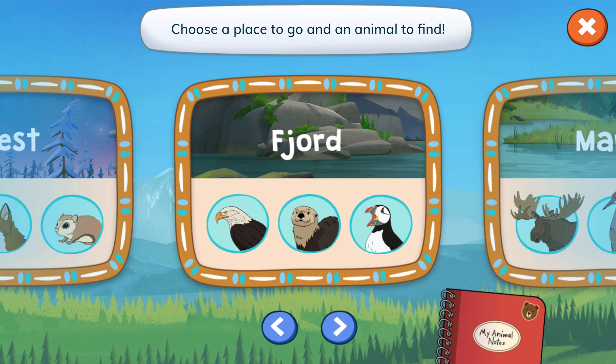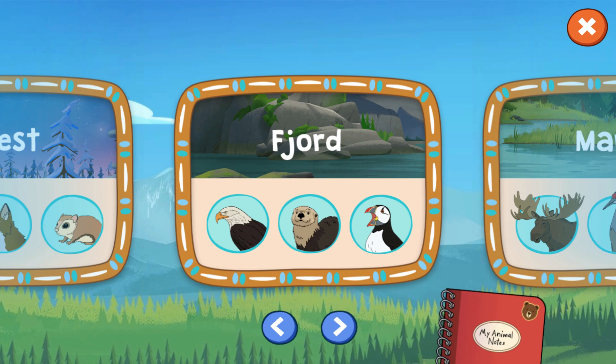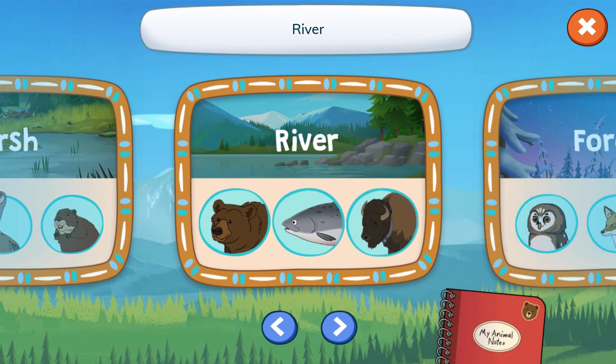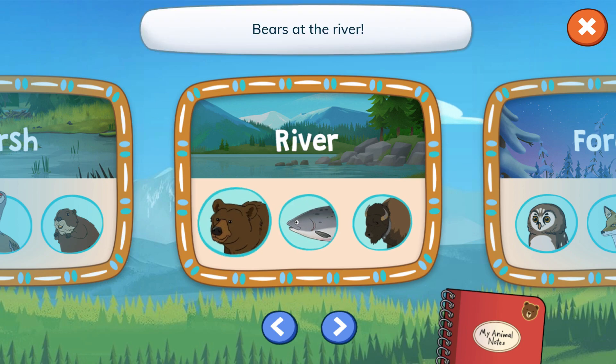Choose a place to go and an animal to find. Tap the arrows to see more places and animals. Marsh. River.